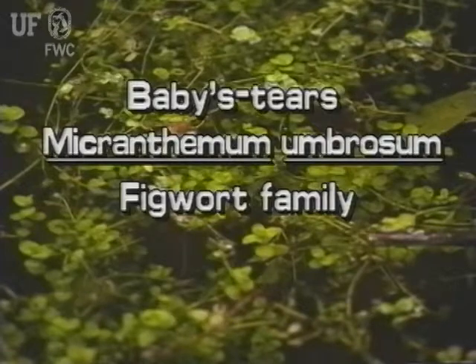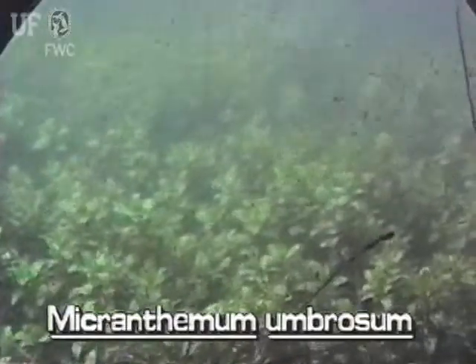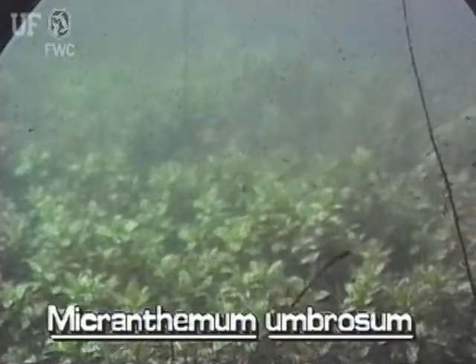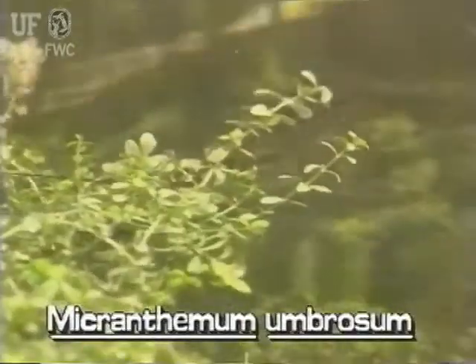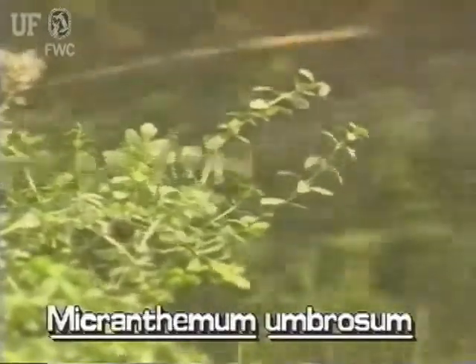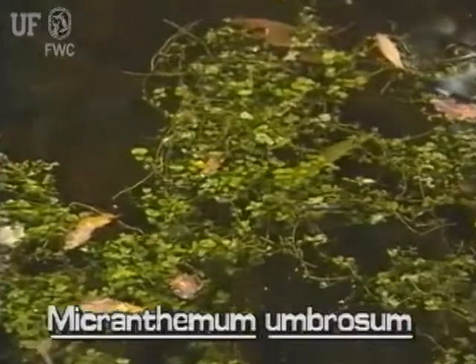Baby's Tears is a small native aquatic plant. It may be found totally submersed or it may grow in mats exposed on the mud. Baby's Tears grows along slow-moving streams and rivers and in shallow pools. It can grow in both deep shade and bright sun.